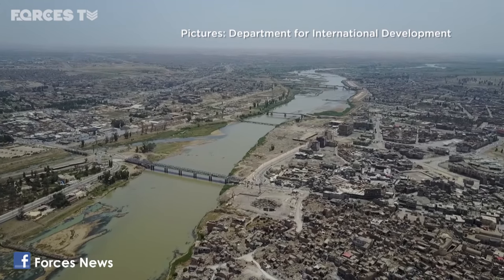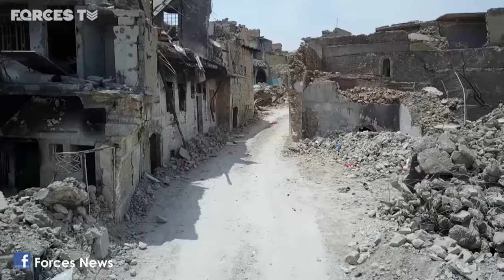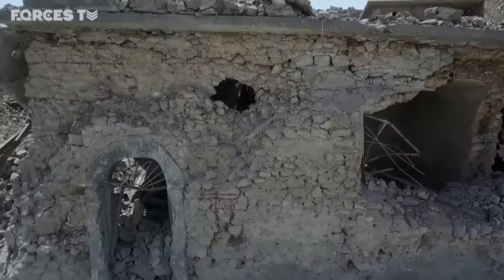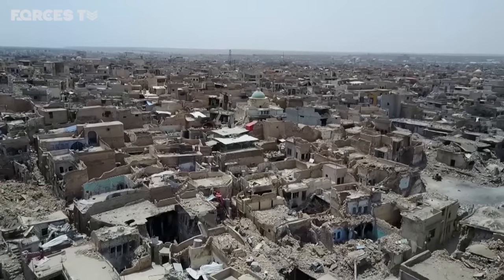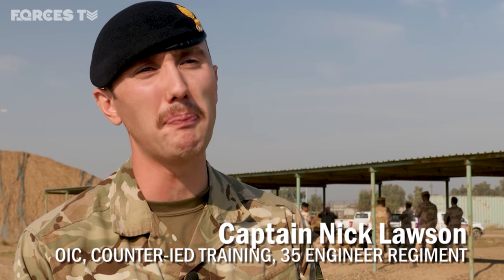The UN says 33,000 explosive devices have been removed from Mosul since it was liberated, including 450 suicide belts. Finding them all beneath an estimated 8 million tonnes of rubble could take a decade. Daesh left various IEDs ranging from devices put in medicine cabinets to target people trying to help the wounded, to building levellers that collapse an entire building on top of a team as soon as they enter.